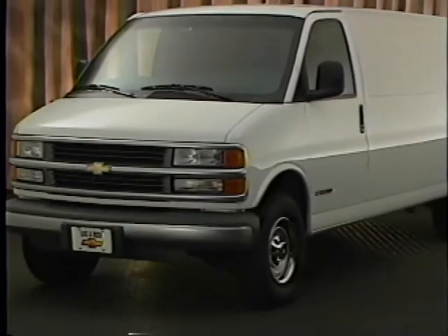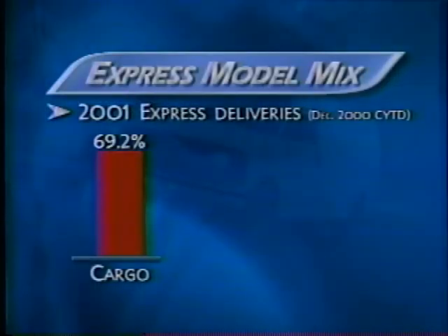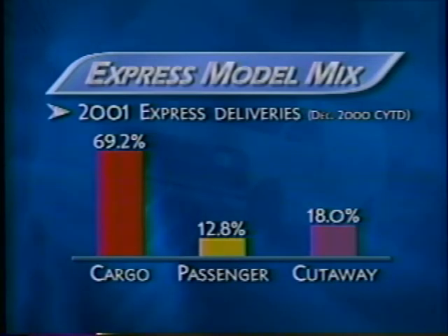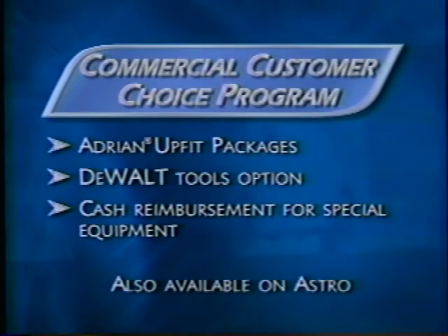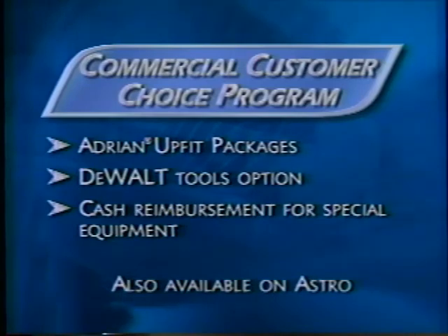The Express cargo van is the most popular of the Express models, representing 70% of sales. It outsells the passenger van by almost 6 to 1, and the cutaway van by a margin of more than 3 to 1. Express vans sold as commercial trucks to eligible customers are available with the Commercial Customer Choice program. It allows eligible customers to choose one of three different options for upfitting their Express van: Adrien Upfit packages, DeWalt Tools option — which is exclusive to Chevrolet — or cash reimbursement for special equipment.